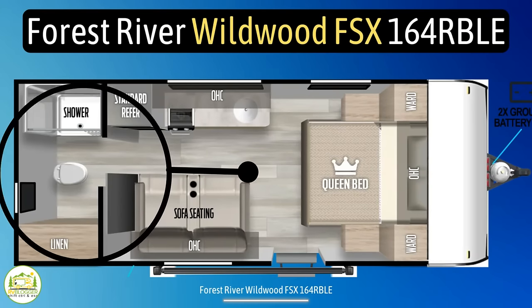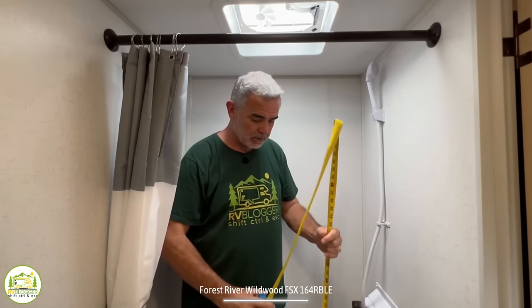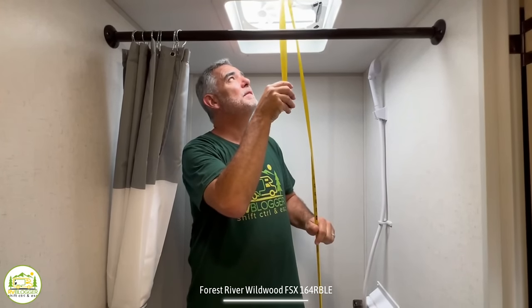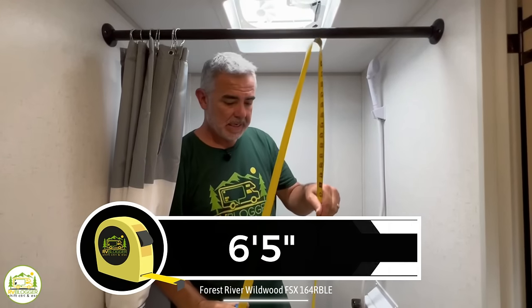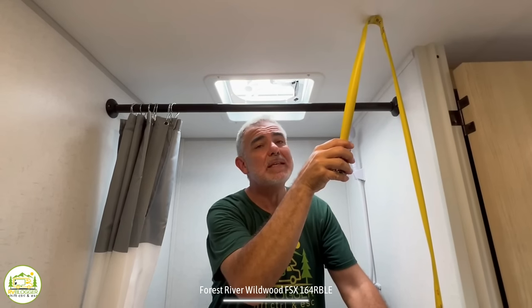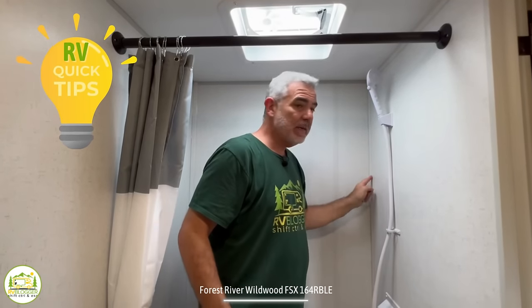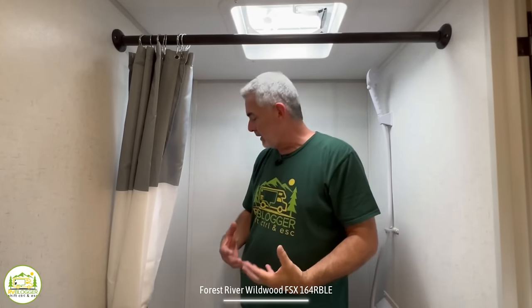Here we are in the very back of this trailer and I'm in the bathroom, standing in the shower like I usually do. Up into the fan area, we've got 6 feet 5 inches of headroom, and the normal headroom throughout the trailer is 6 feet 6 inches — not bad. This is just a very basic shower stall with a removable wand, but they don't have a plastic shower surround — they're just using the trailer walls. The key to doing this is making sure all the corners stay caulked so you won't get water damage over time.